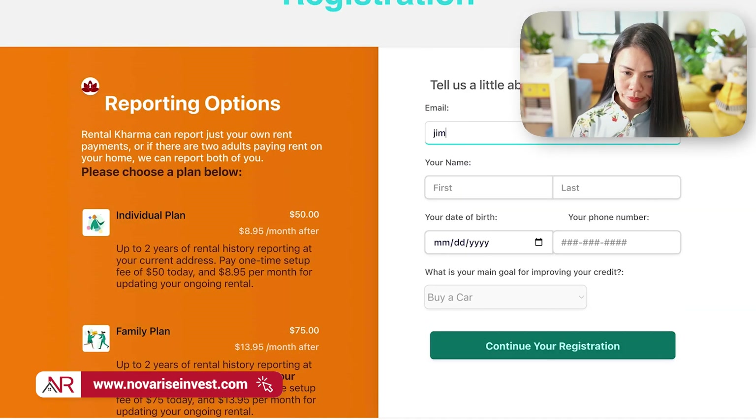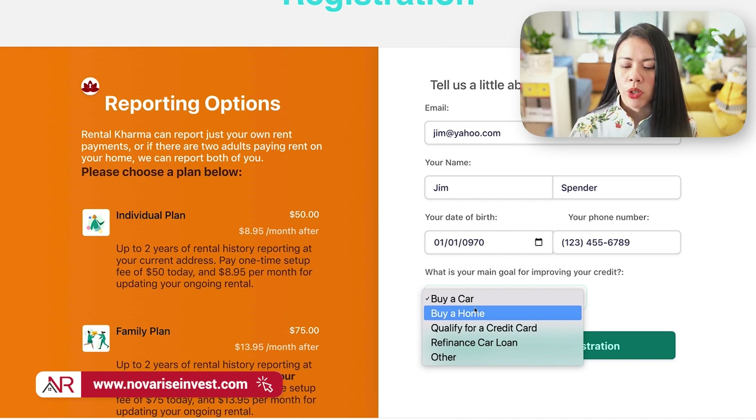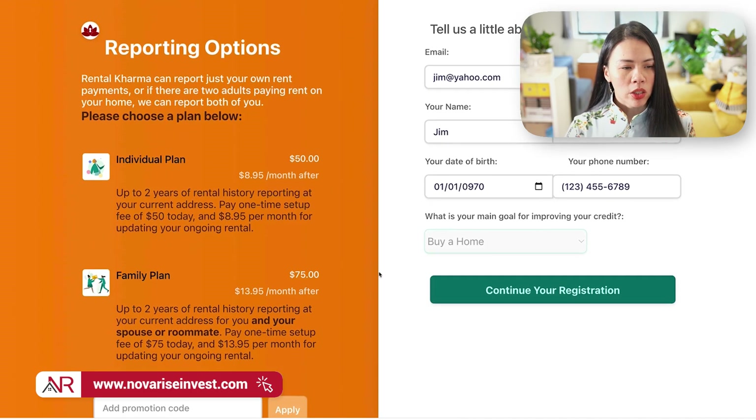For example, you would type in your email, like jim@yahoo.com, and your name — Jim Spender. Then enter your birthday, say January 1st, 1970, and your Social Security number. As for the purpose of building credit, let's say that Jim is trying to buy a home.